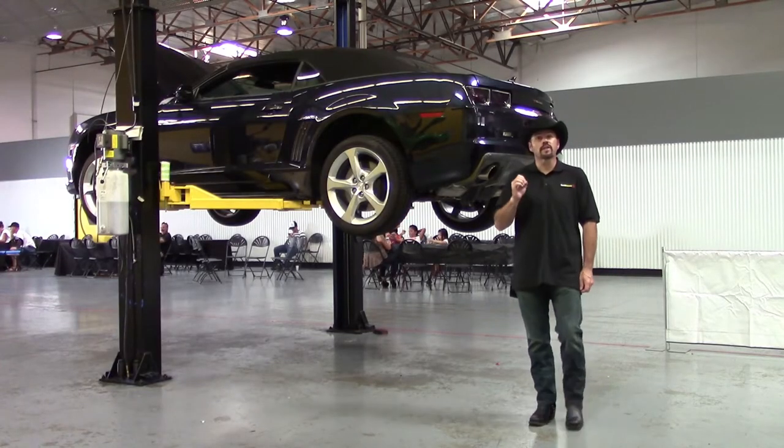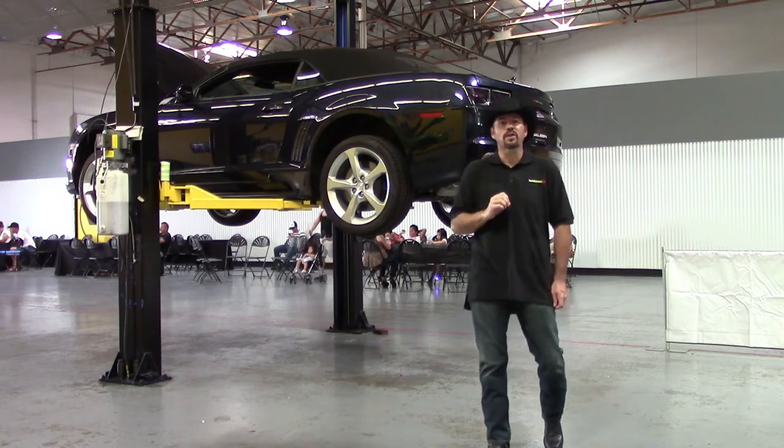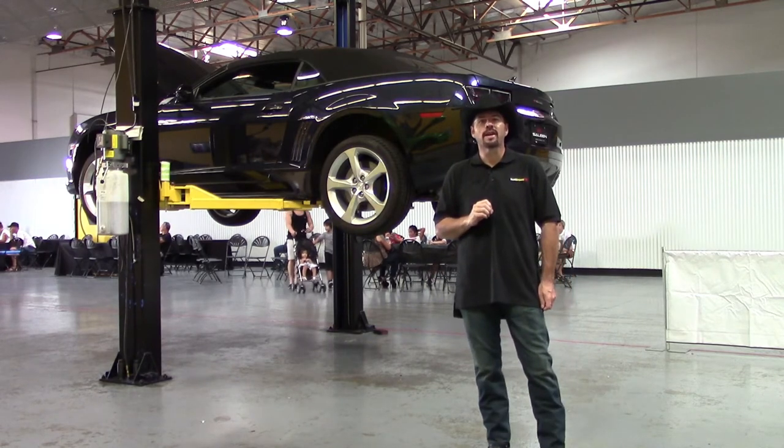Well, that wraps up our tour of the Saleen factory and open house in Corona, California. I'm Sam Hamart. I hope you enjoy the show.